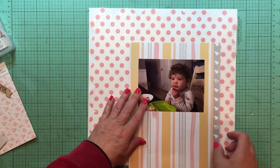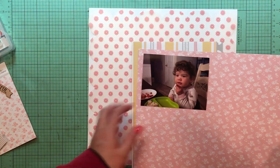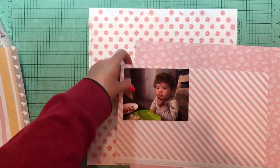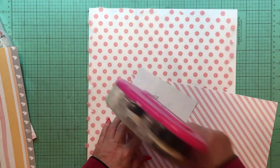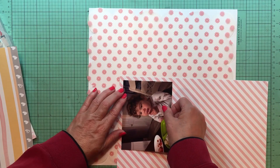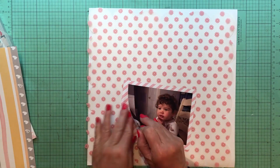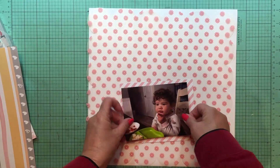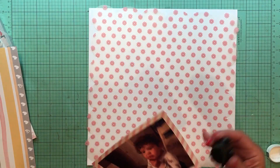Hey everybody, it's Kelly and I'm back with another layout today. I'm going to dig deep into my stash and use that transparency with the flowers on it with the scalloped edges — that's by KI Memories, the Sheer Delights small flowers one from 2008. I was looking at what kind of paper I wanted to mat that photo on and eventually decided to do the striped paper from LE Studio Sienna. It's an adorable paper, also an older line.